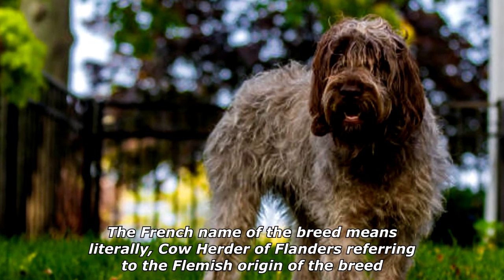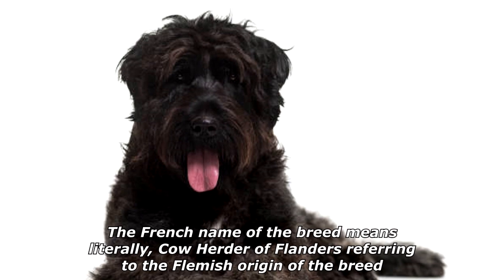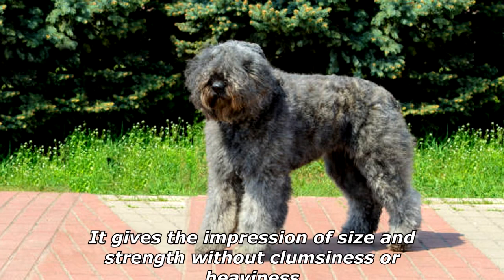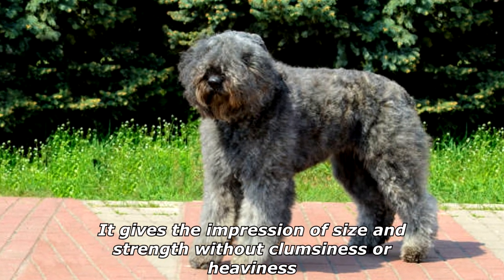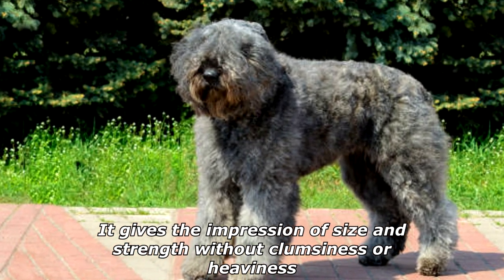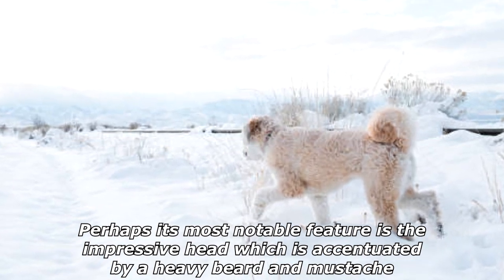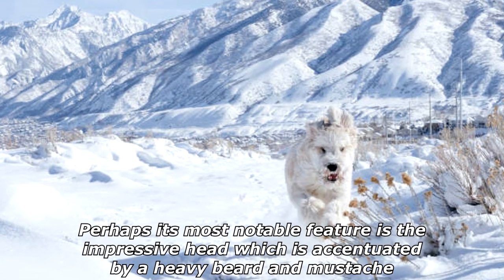The French name of the breed means literally 'cow herder of Flanders,' referring to the Flemish origin of the breed. The Bouvier is a powerfully built, compact, rough-coated dog of rugged appearance. It gives the impression of size and strength without clumsiness or heaviness. Perhaps its most notable feature is the impressive head, which is accentuated by a heavy beard and mustache.